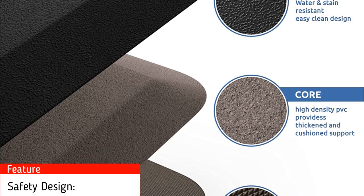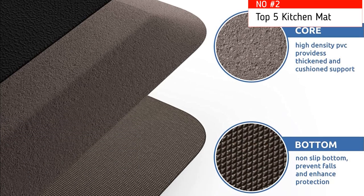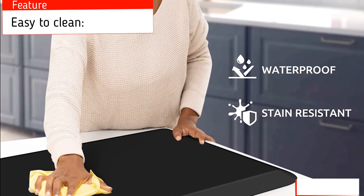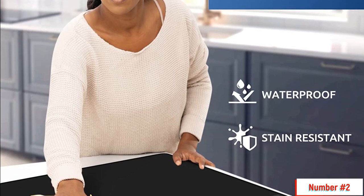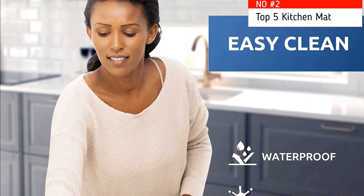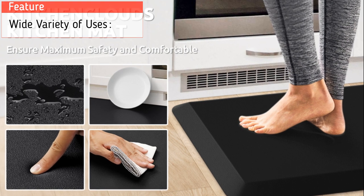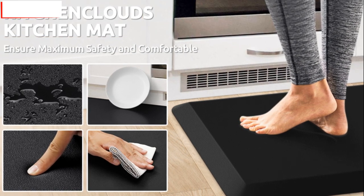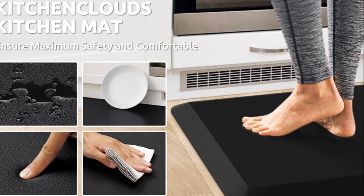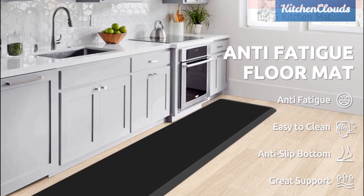Safety design: the diamond-shaped design on the bottom keeps the rug in place and prevents slippage. The bevel edge reduces the risk of tripping. Easy to clean: the surface material is made to deter dust and debris, and the waterproof material is easy to clean — simply wipe with a wet cloth, vacuum, or sweep. Wide variety of uses: the neutral tone matches any decor and may be used in any area of your home, such as the kitchen, office, workstation, laundry room, or dressing table. The comfortable and durable mat makes it easy to stand for long periods while washing dishes, cooking, or cleaning.